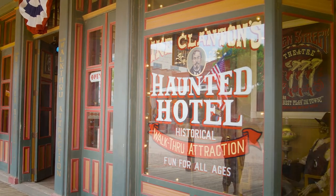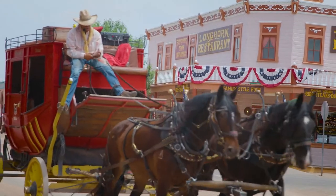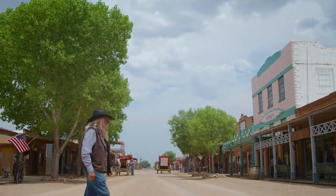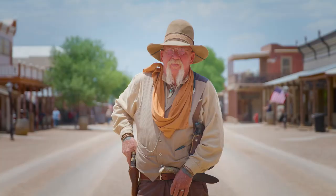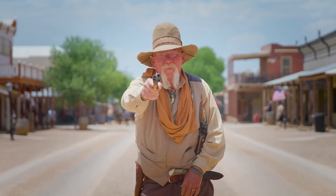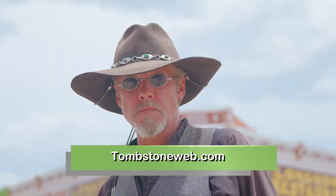Wyatt, Virgil, Morgan, and a lot of people in town all put money in to help build that church. Tombstone is open seven days a week. If you're in between Tucson and Benson, Arizona, take the 303 exit to the 306 exit and come down 28 miles on Highway 80 to Tombstone and come see us.